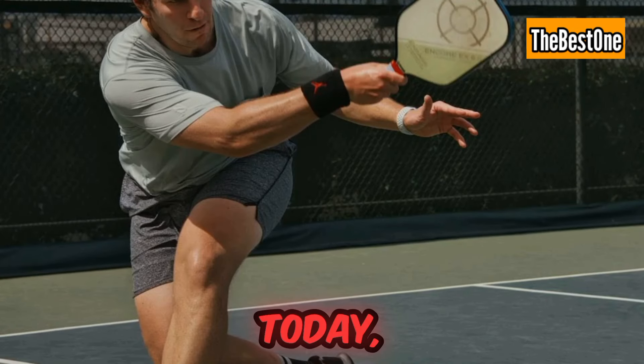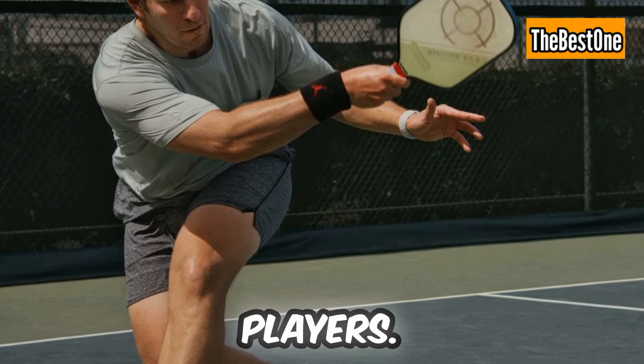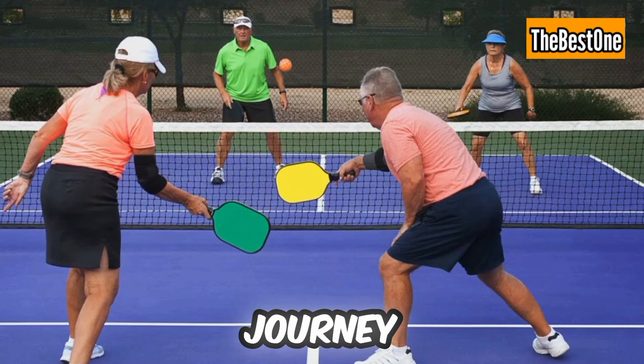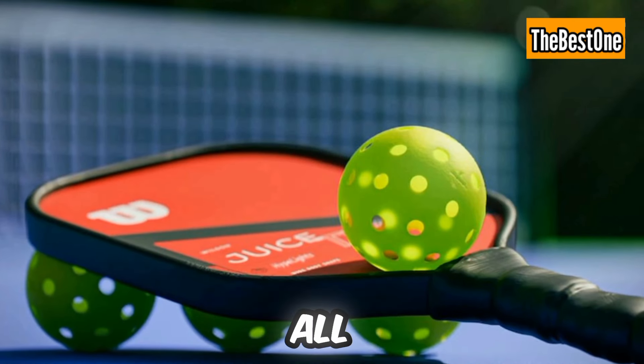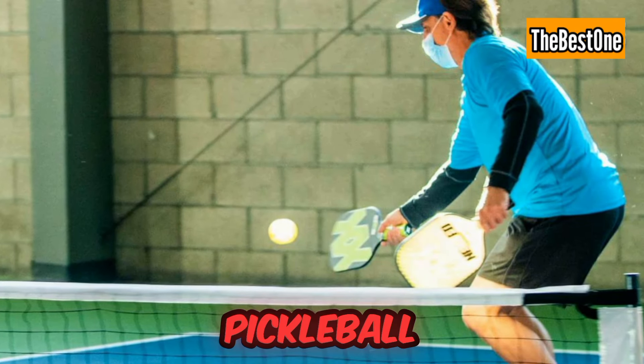Hey, pickleball lovers. Today we are going to review the top pickleball paddles for beginners to advanced players. Elevate your play with your favorite paddle and let your pickleball journey reach new heights. Check the prices of all paddles through links given in the description. Let's start with the beginner's pickleball paddle.